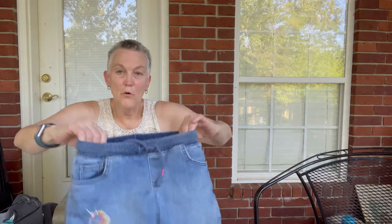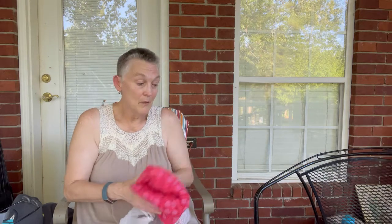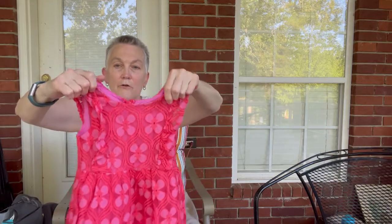Another pair of shorts I will include for Raylanas — these are Cat and Jack. There are two Raylanas sales that I went to last year and made close to $700 on them, so I think it's a winner. Then another cute little girl's dress — an OshKosh, but just a cute little dress.